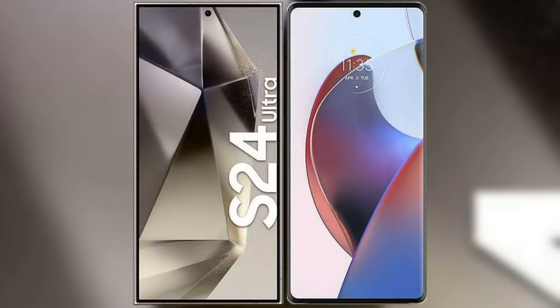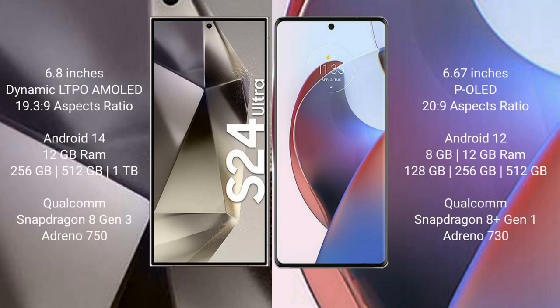I will compare the new Samsung Galaxy S24 Ultra with the Motorola Edge 30 Ultra. The Samsung Galaxy S24 Ultra comes with a 6.8-inch Dynamic LTPO AMOLED display with an aspect ratio of 19.3 to 9. The Motorola Edge 30 Ultra comes with a 6.67-inch pOLED display and an aspect ratio of 20 to 9.